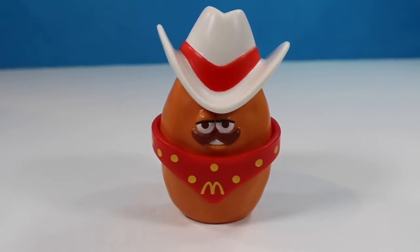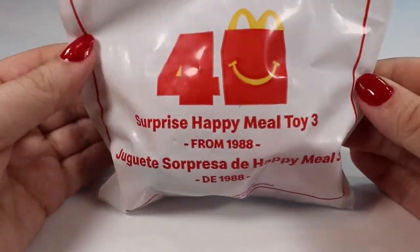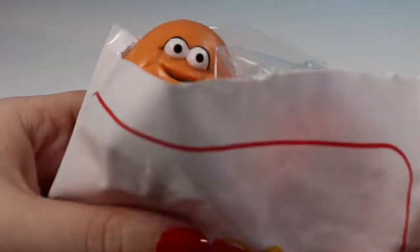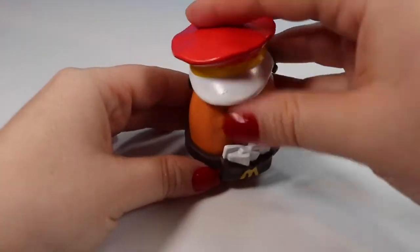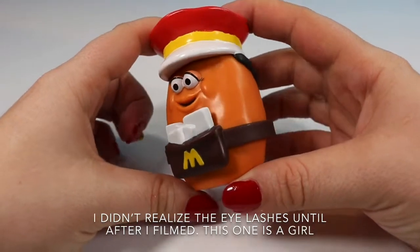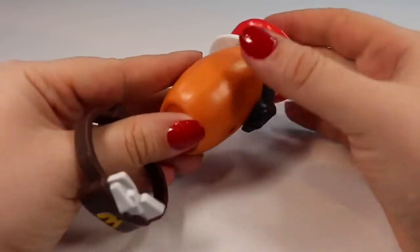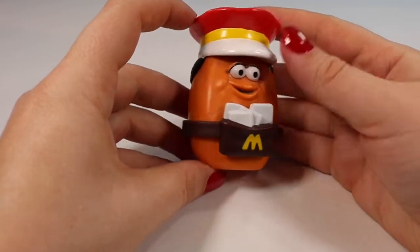I believe there are three Nugget Buddies to collect in this series and this is the Cowboy one. We are on to toy number three, also from 1988. We have another Nugget Buddy — this one has a different hat with some hair on it, and we have a little postal man to go with our Cowboy. Unlike the last Nugget Buddy, this one's hat comes off pretty easily with a little notch and hole in the back. It clicks back on fairly easily, making them interchangeable.